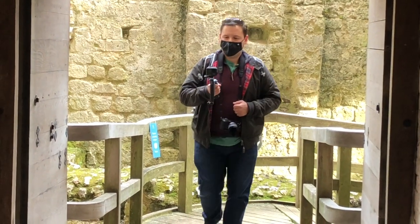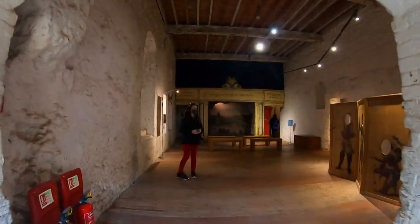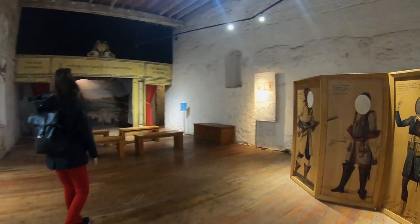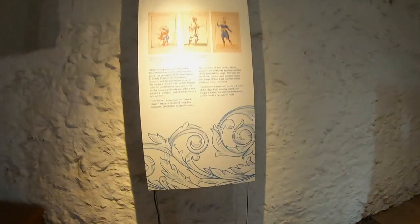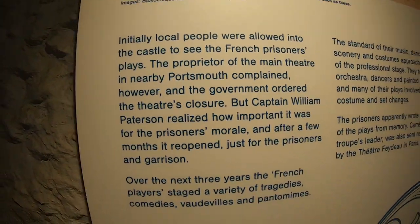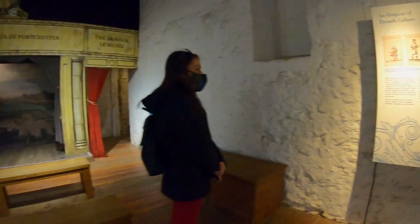Portchester Castle holds a commanding position at the head of a natural harbor, making it the perfect location for anyone seeking to control the surrounding region. The Romans first constructed a castle here in the third century AD as one of a line of coastal fortifications known as the Forts of the Saxon Shore, protecting Roman Britons from marauding Saxon pirates.